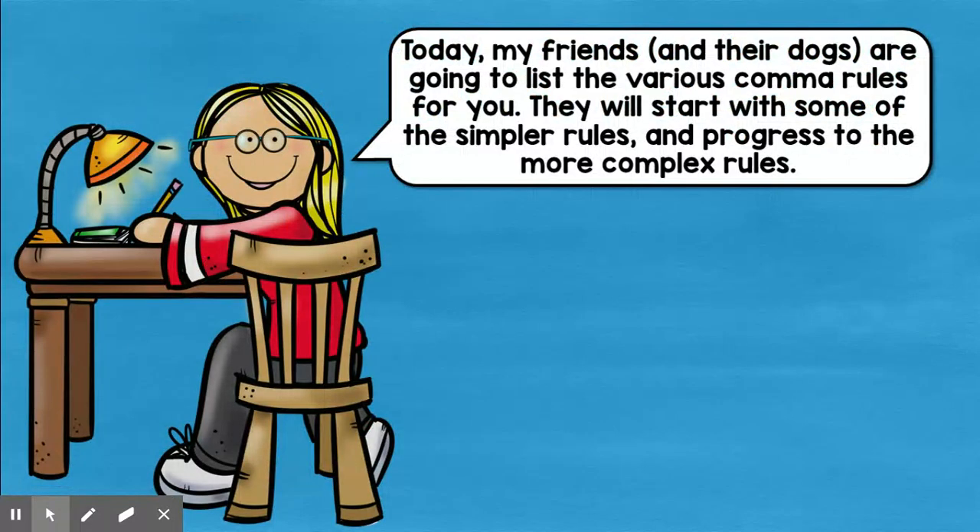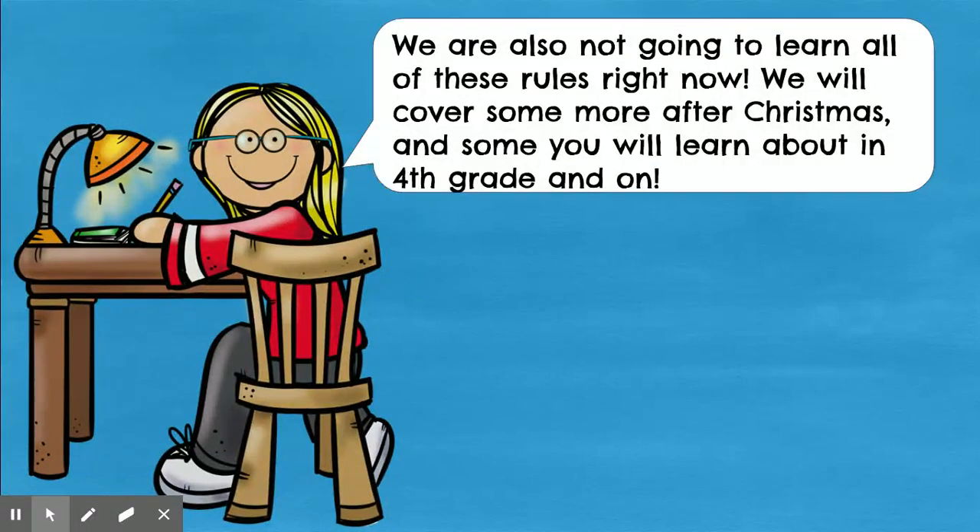Today my friends and their dogs are going to list various comma rules for you. They will start with some of the simpler rules and progress to the more complex. We are not going to learn all these rules right now — there are nine. We will cover some more after Christmas, and you will learn some more in fourth grade and fifth grade and as you move on up.